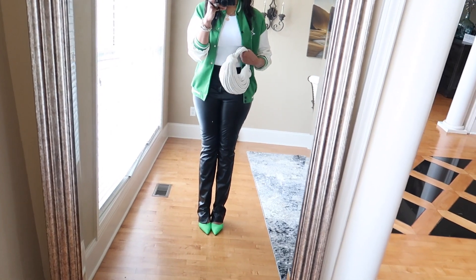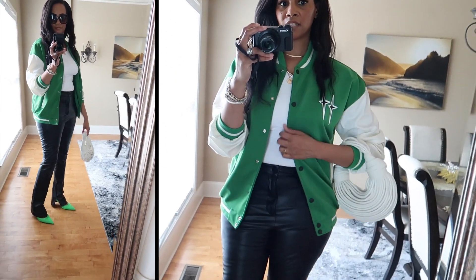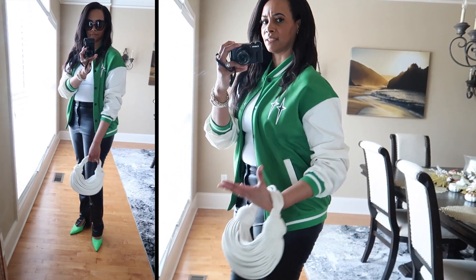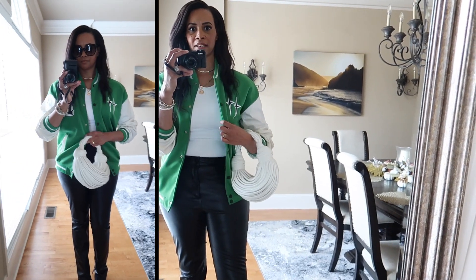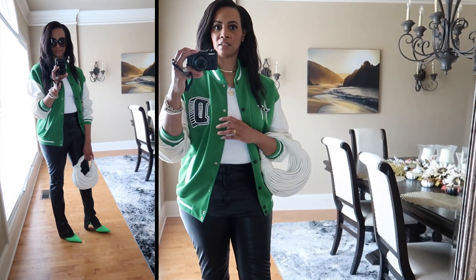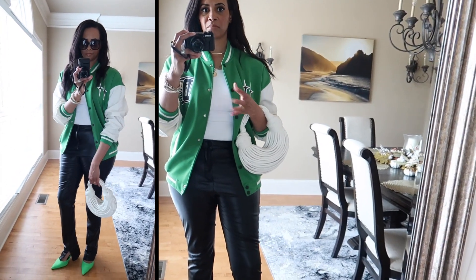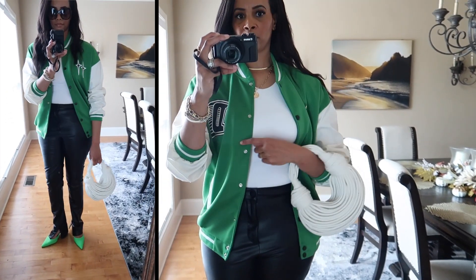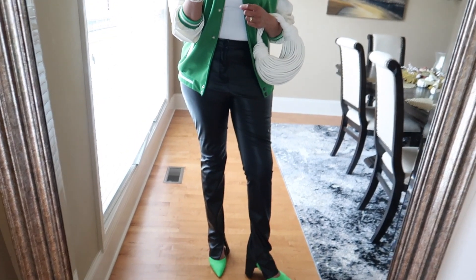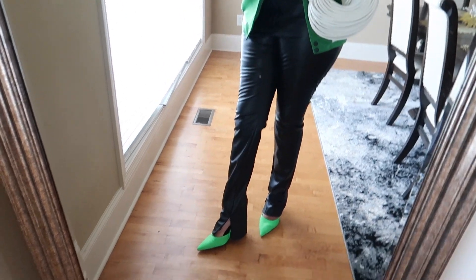Here's the next look — definitely a fun one. Starting from the top, I have on this varsity jacket from a site in Asia. It's a very thin varsity jacket, just a little bit of detail on the front. Varsity jackets are really trendy and popular right now. Underneath I have on a white bodysuit from Zara — one of the infamous Zara bodysuits. Then I have on these leather trousers with a split hem on the side of each leg.